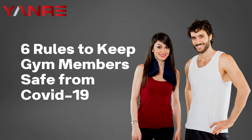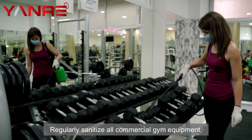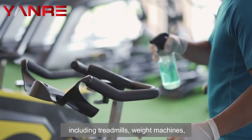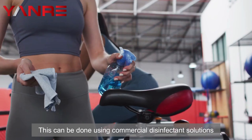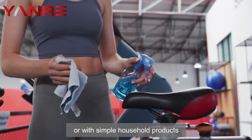One: sanitizing all commercial gym equipment. Regularly sanitize all commercial gym equipment, including treadmills, weight machines, and free weights. This can be done using commercial disinfectant solutions or with simple household products like vinegar or hydrogen peroxide.